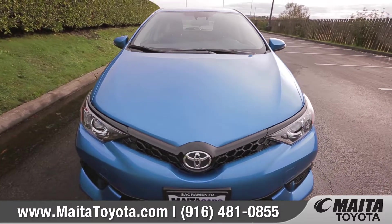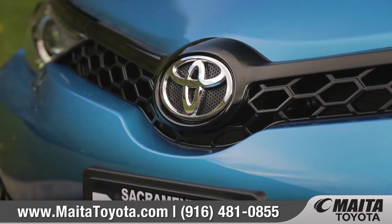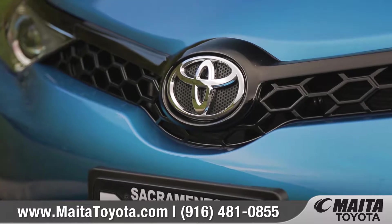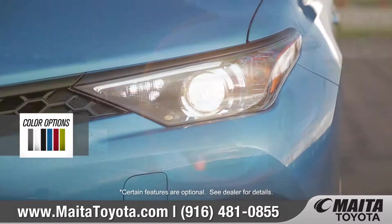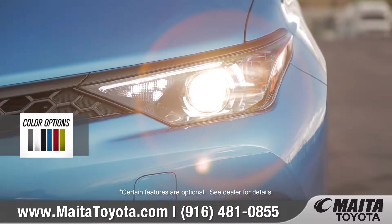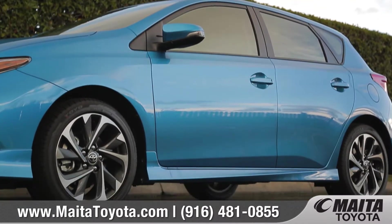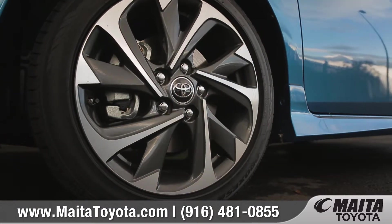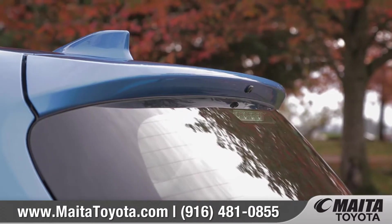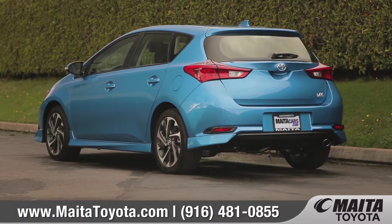Its aggressive body kit is loaded with attitude. The black honeycomb grille shows off this hatchback's performance pedigree, and standard LED daytime running lights are bright, efficient, and stylish. The vortex-inspired design of the standard 17-inch alloy wheels shows off the wilder side of Corolla IM, while the spoiler and chrome-tipped exhaust add the perfect finishing touches.